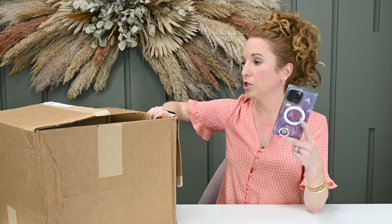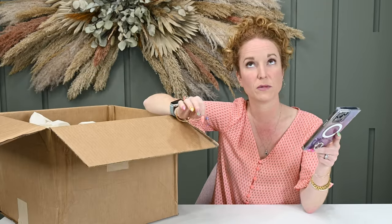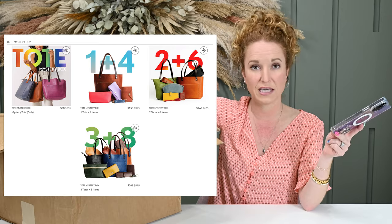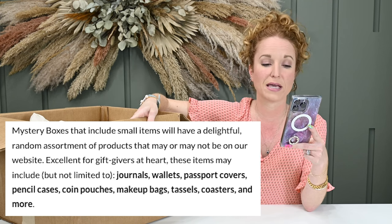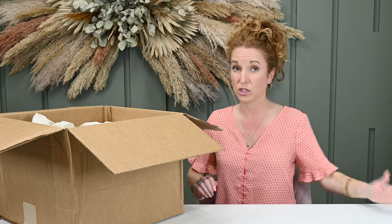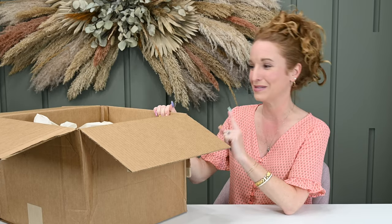They have several different mystery tote options — I'm going to show you two of the ten different options they offer. When you do the different mystery boxes, you can do just a tote, or you can do a tote plus items — four or five additional items like journals, wallets, passport covers, pencil cases, coin pouches, makeup bags, tassels, coasters, and more. All sales are final — just like subscription boxes, you get what you get. If you don't like it, go resell it, gift it to a friend, or just hang it in your closet — because this smells so dang good, it would be worth it just to have this smell.